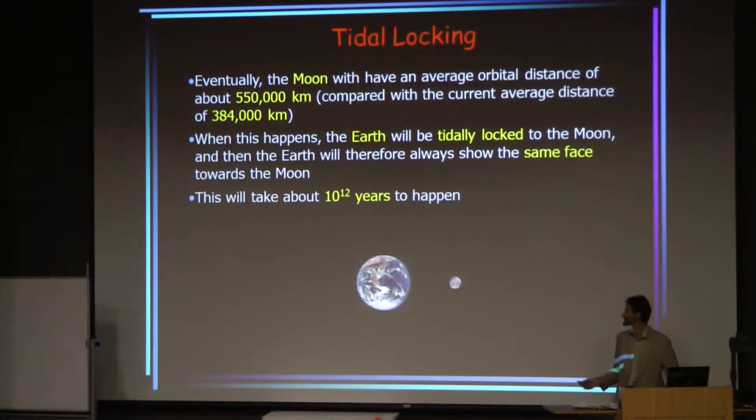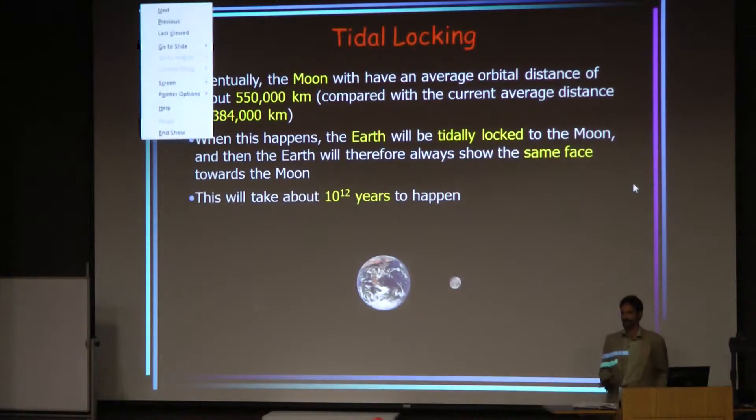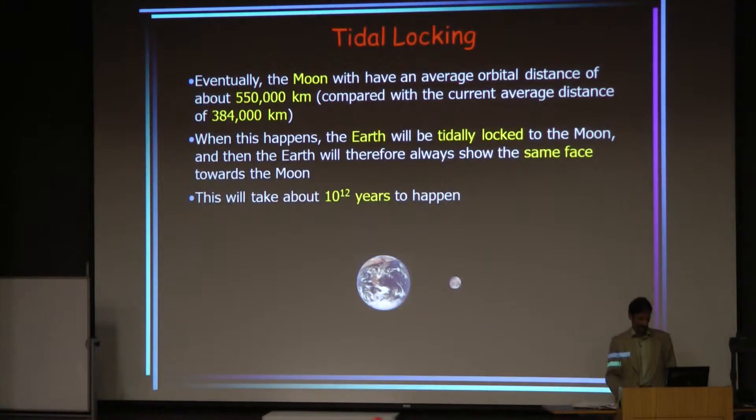And again, there's a big internet scam going around — you may have seen it — trying to sell you a parcel of an acre of land on the side of the Earth that's going to face the moon in a trillion years. Don't fall for that, please. You don't even know for sure which side it's going to be.